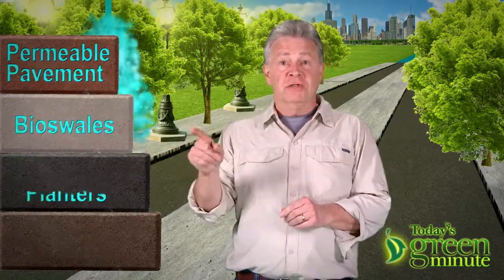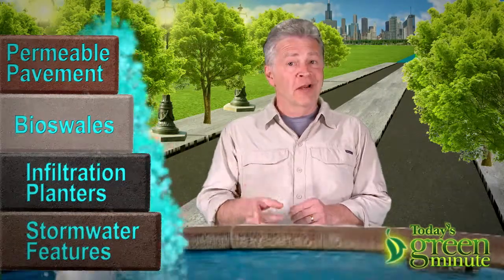To handle rainwater, there's permeable pavement, bioswales, infiltration planters, stormwater features, and rain gardens.